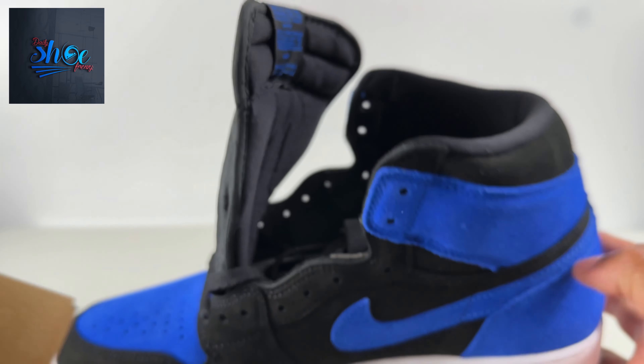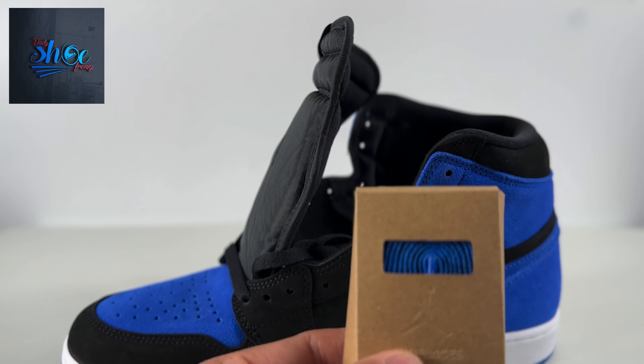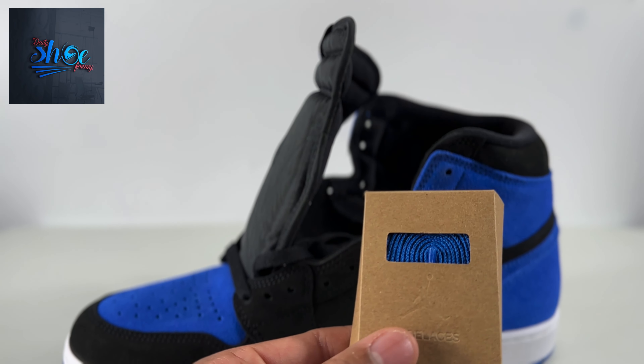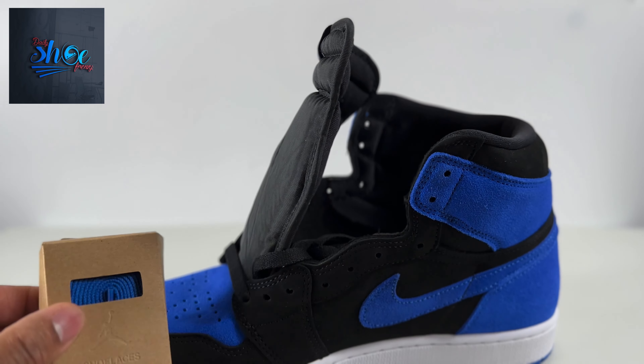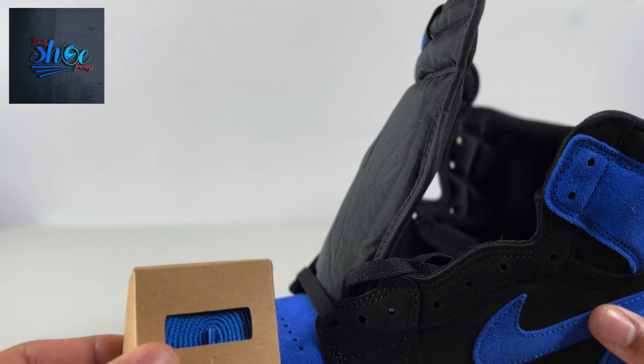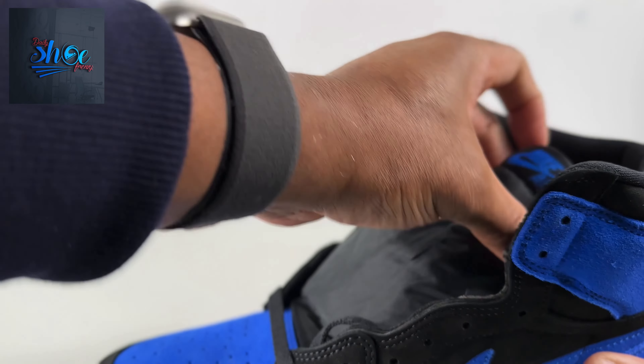There is an extra lace — I took the other one out. Extra laces: a blue one and black comes with it. I actually like this blue — that might actually work out well for somebody that's interested in wearing these.